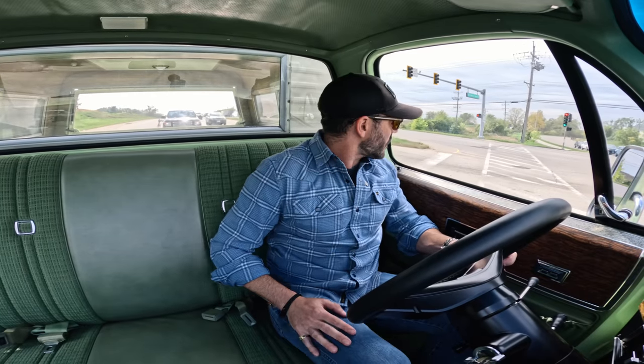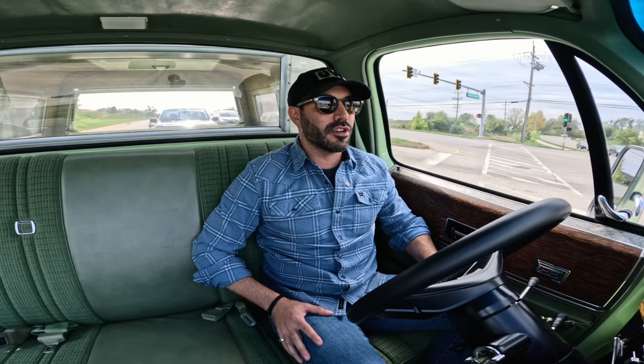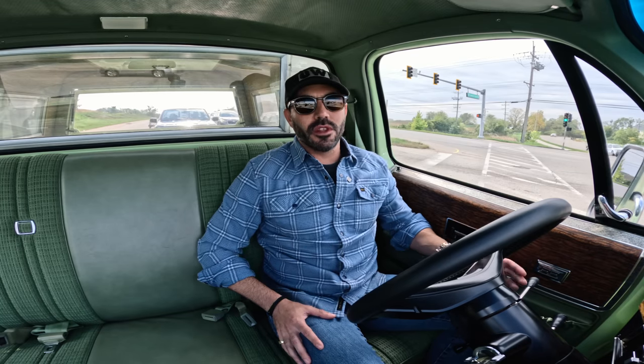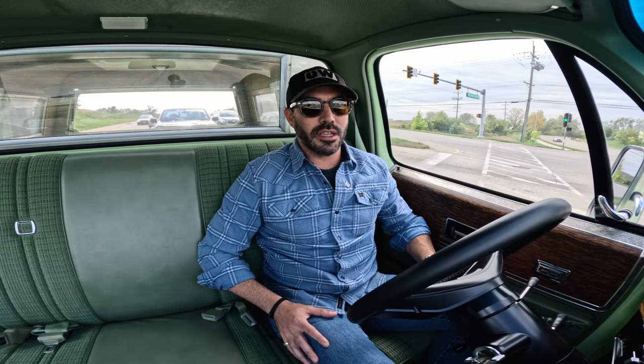GM power booster — great pedal feel, thing stops on a dime. But mechanically, everything on these trucks just works so good. I'm going to sound like a broken record because I say it in just about every one of these videos, but you forget that you're driving an old car. Really and truly, you do.